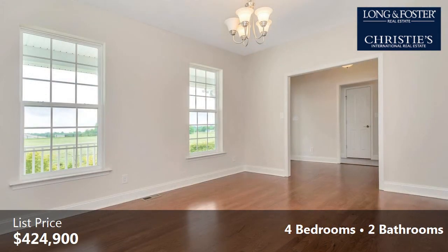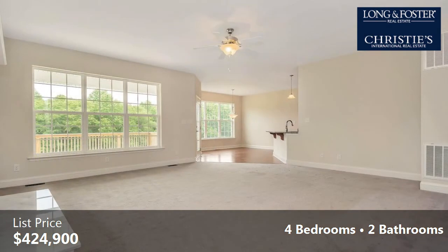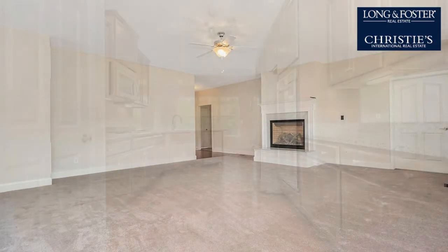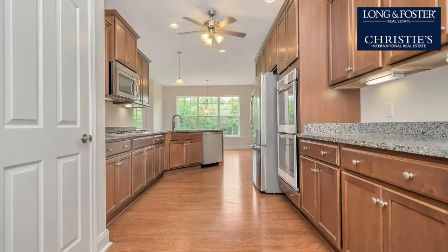Interior features of this property include an open floor plan, wood flooring, built-in bookshelves, crown molding, a family room, and a mudroom. On the outside, this property features a wooded lot, an attached garage, a porch, and a deck.